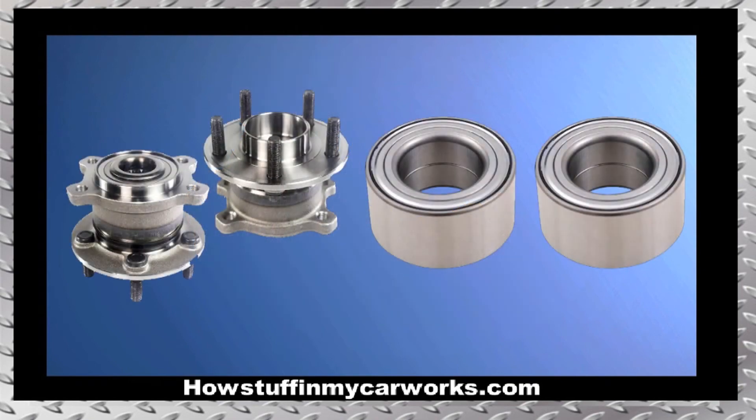Number 5. The wheel bearings in some of these SUVs are prone to experience premature failure, and when they get damaged, they tend to make growling noises while the vehicle is moving.